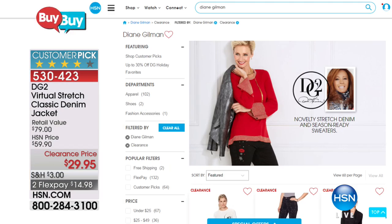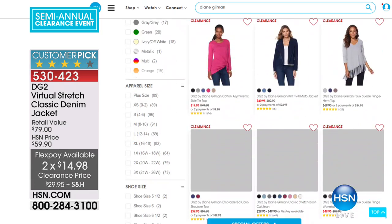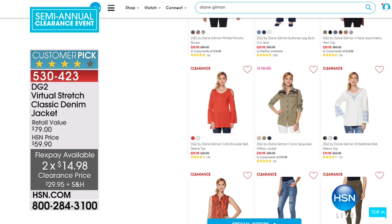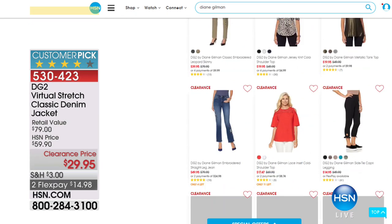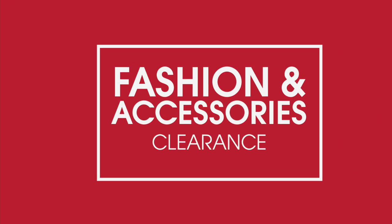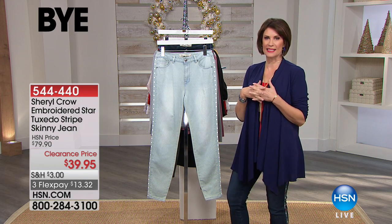You can shop the entire DG2 collection on HSN.com — we have all kinds of things on clearance. You've thought of everybody else, you've spent money on everybody else. Now's the time to take a couple of minutes and a few dollars and think, 'I've been wanting a denim jacket, I need to update.' Maybe a different color — this is the way and the day to do it, because we are celebrating fashion and accessories.